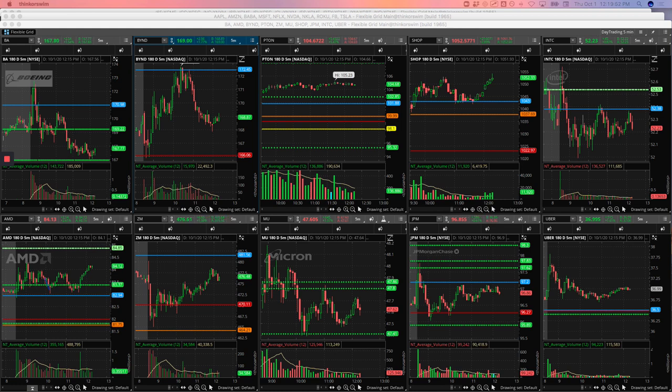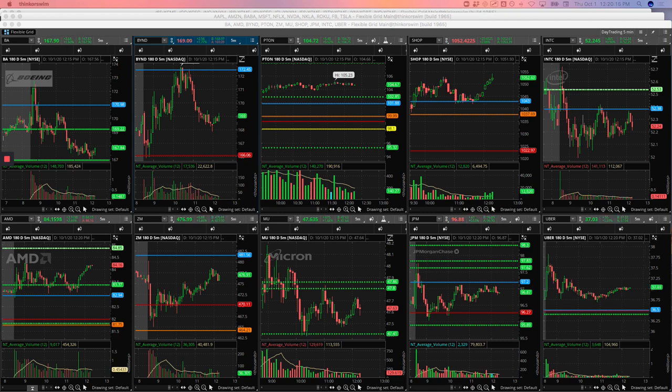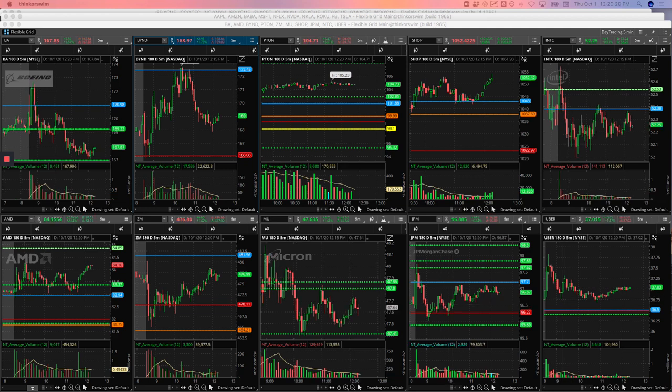One thing we've really been focusing on is cutting losers really short and then letting our winners run as long as possible. I'd say that's one thing I actually did not do very well today — there's some trades where I could have gotten a lot more profit. But part of it was it got to about noon and I didn't want to sit in front of my computer all day, so I just kind of closed them out, and then they took off a little bit after I closed them. But overall I traded pretty well.